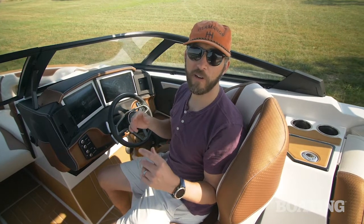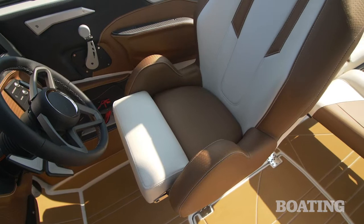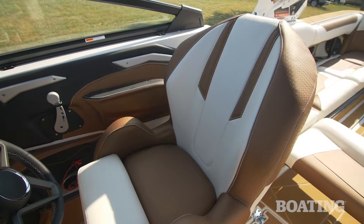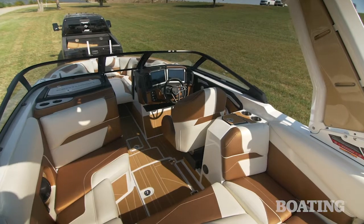Also new for the 2021 RI-265 is this captain's chair. Not only is it comfortable, but it's power equipped, so you can adjust it to fit pretty much any position you need. Scoot it forward, scoot it backward, it even leans back, and it swivels into the cabin — which is massive — so you can converse with the rest of your friends.